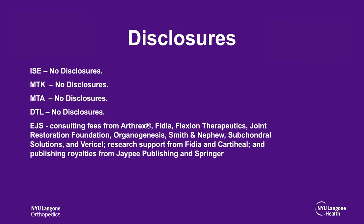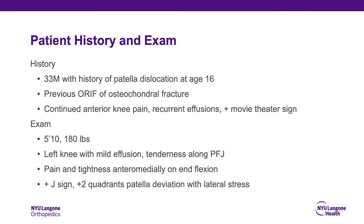These are our disclosures. The patient is a 33-year-old male with a history of a patella dislocation at age 16. He was treated with open reduction internal fixation at that time of an osteochondral fracture. Since that point, he's had continued anterior knee pain, recurrent effusions, and a positive movie theater sign.